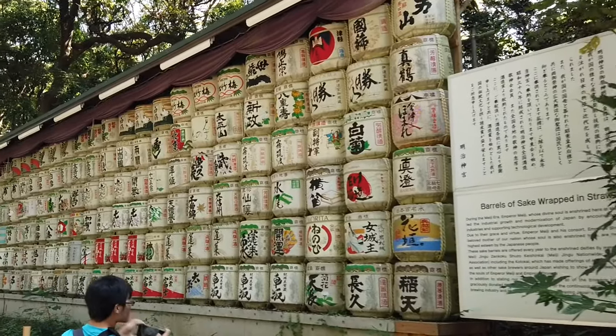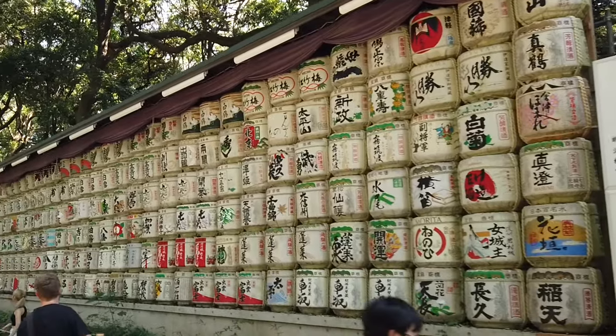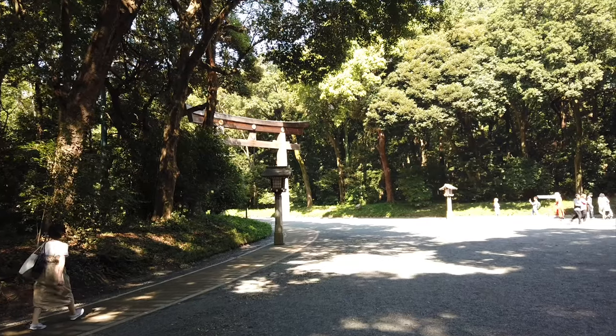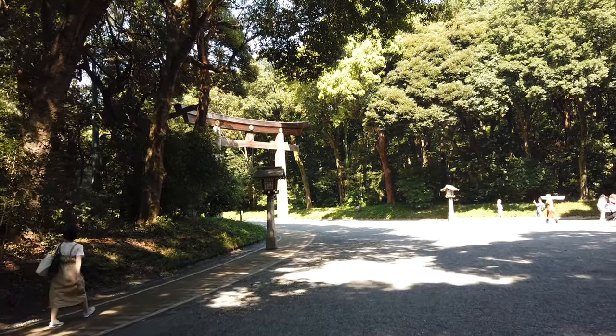Behind me is actually a collection of old sake barrels given to the emperor, and it's actually pretty cool to see. Walking the trails and nature paths here, it's easy to forget that you're in the middle of a bustling metropolis.